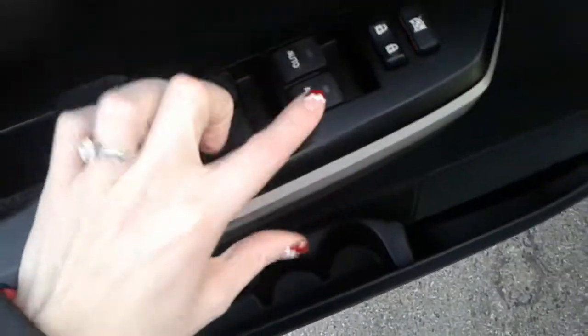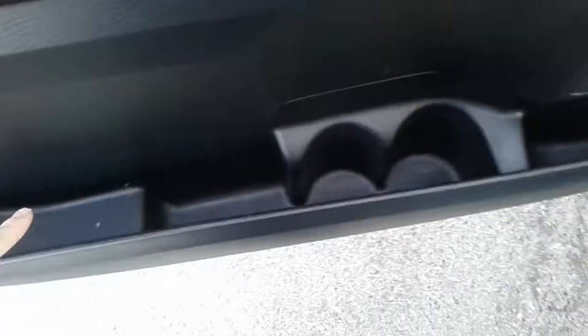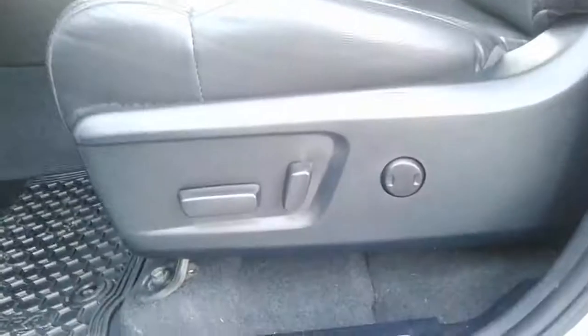Auto up and down on the driver's window, auto down on the passenger window. Bottle holder and a little cubby space. You have power seats with lumbar support and the leather is doing great. Let's hop in and have a look at the rest of the vehicle. Down the other side, leather's doing good.